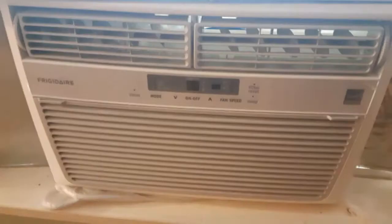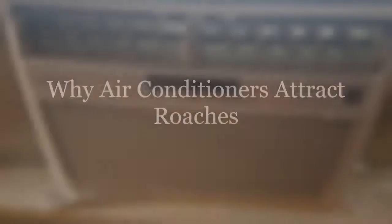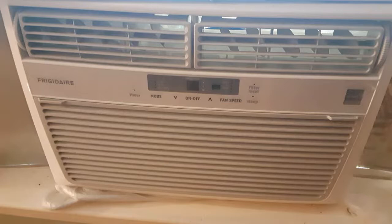Cockroaches can indeed come through your air conditioner, but let's start by detailing why they are there in the first place. ACs and the ductwork are the perfect environment for several key reasons.